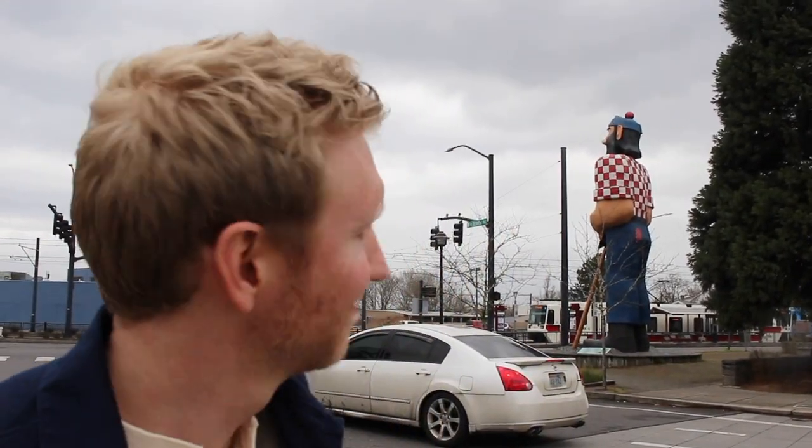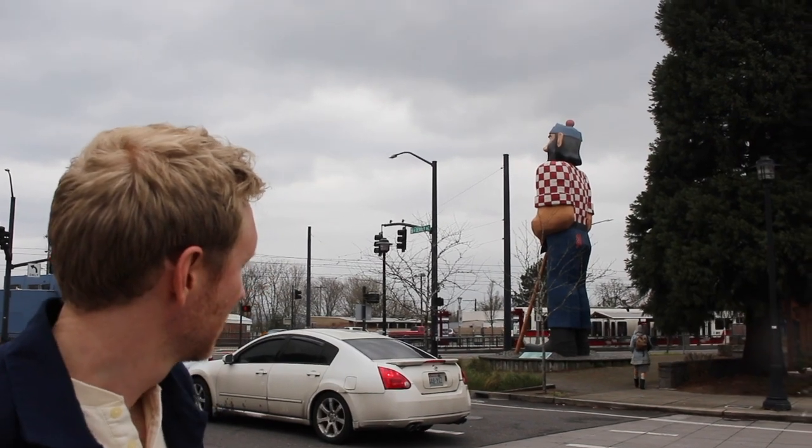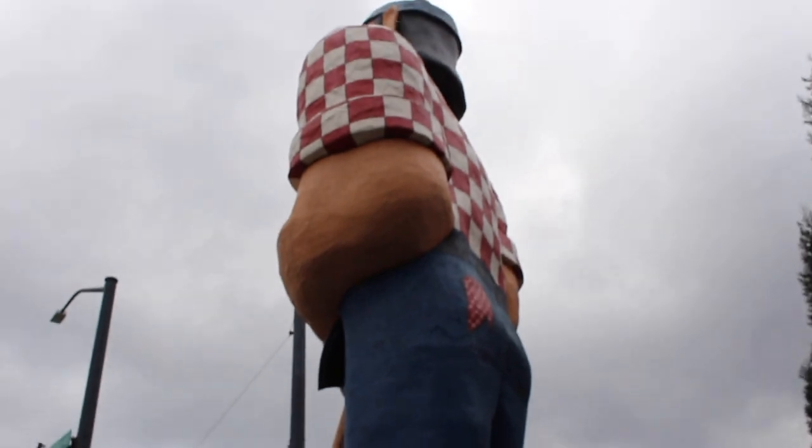So what do we see behind you, Kit? That's Paul Bunyan. He was one of the original founders of Kenton — he built Kenton. Kit just told lies about Paul Bunyan because I don't think he knows the story. Was he in a thing with the apple seeds? That's Johnny Appleseed.